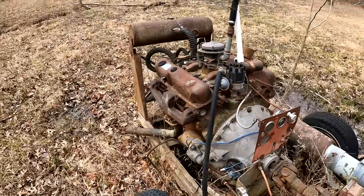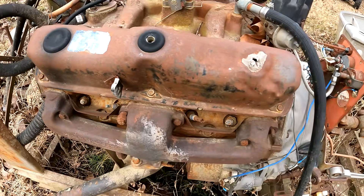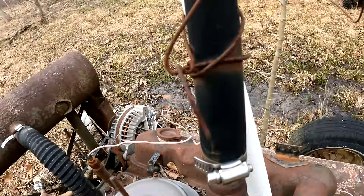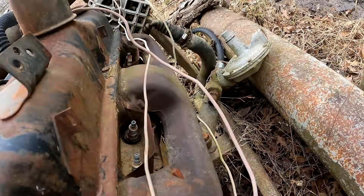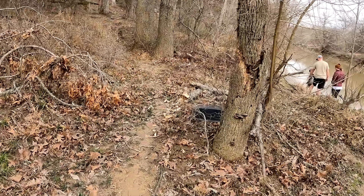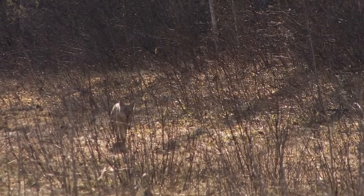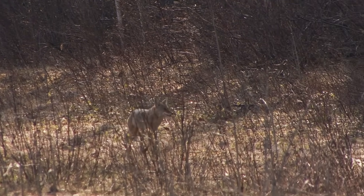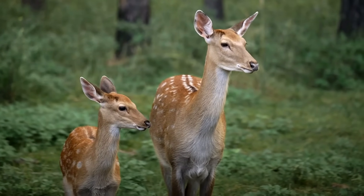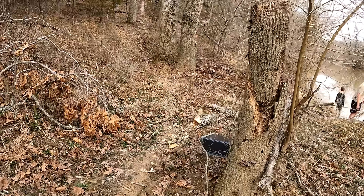Hey Ev, I know what this is — this is an old irrigation line. This was for the peanuts. This is an old engine. Four spark plugs on this side, and there's probably four on that side — this is an old eight-cylinder engine. Look at that trailer right there. There's probably coyotes that use that. Deer. Wolves. Black bears.